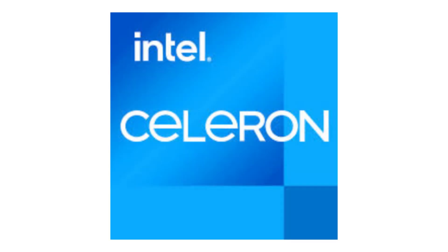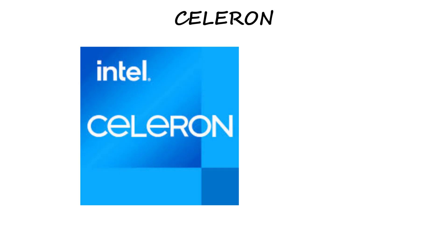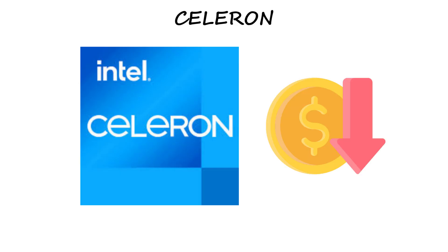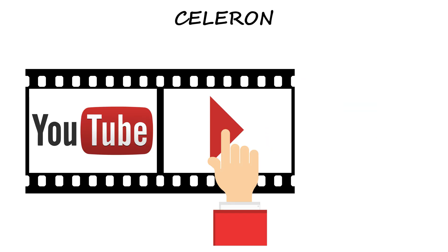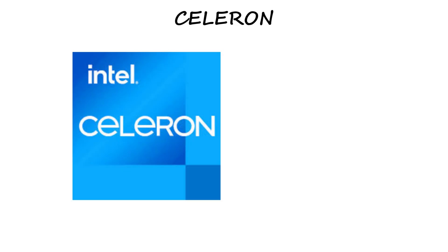Celeron — the entry level. Let's start from the bottom: the Intel Celeron. Celeron is Intel's simplest and cheapest processor. It's made for light, everyday work, like watching YouTube, writing assignments, or browsing the web. It's not fast, but it gets the basics done.